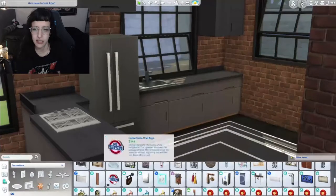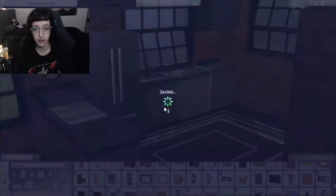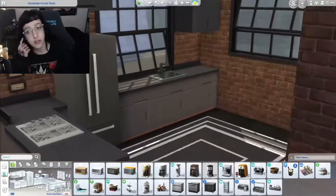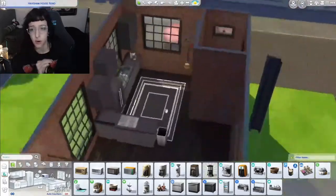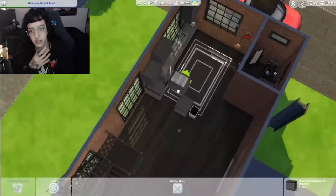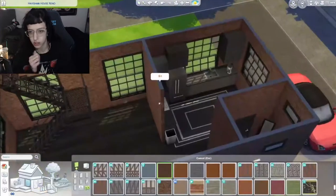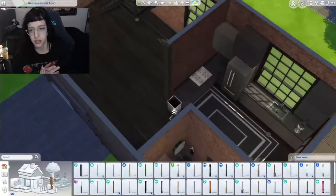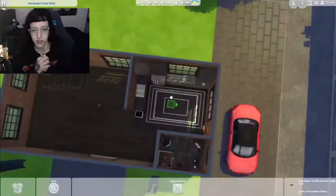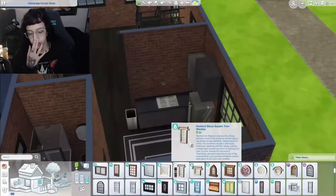I brought in the kitchen a little bit using these counters from Dream Home Decorator. If you've watched my videos or streams, I'm obsessed with Dream Home Decorator — there's something about those items that just fit so well in so many different styles of houses, especially the styles I like to do. Chef's kiss. I made a little separation here because I like the open floor concept, but it was too open and felt kind of incomplete, so I added this wall to separate it out.